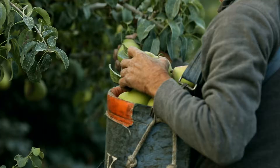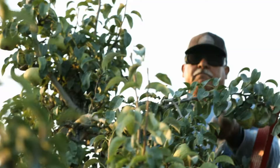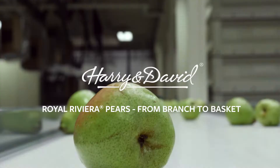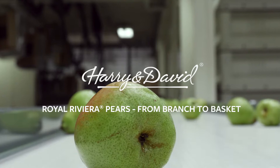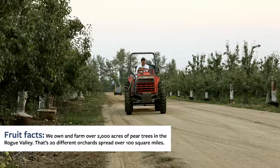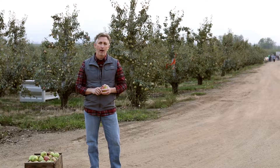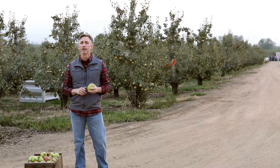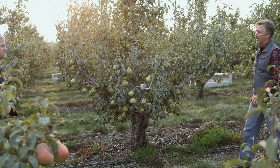Ever wonder how a Harry and David Royal Riviera pear goes from branch to basket? My name is Mark Himinger and I'm going to take a closer look. I'm here at the beautiful Oregon orchard just a few miles off of the Harry and David campus in the Rogue Valley of Southern Oregon. I'm here to meet Matt Borman, who heads up orchard operations for Harry and David. Matt's going to take me through the process here in the orchards, and then we're going to head over to the Harry and David campus to the processing plant and learn what happens over there.